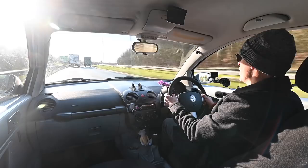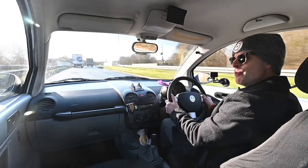Will you join me today at the wheel of a modern retro? This is a 2004 Volkswagen New Beetle!